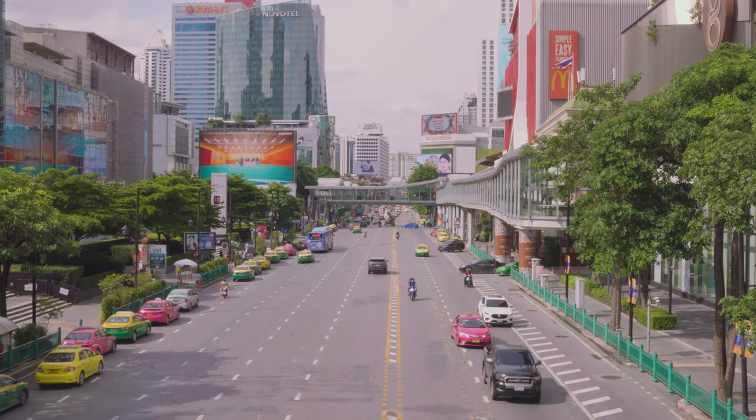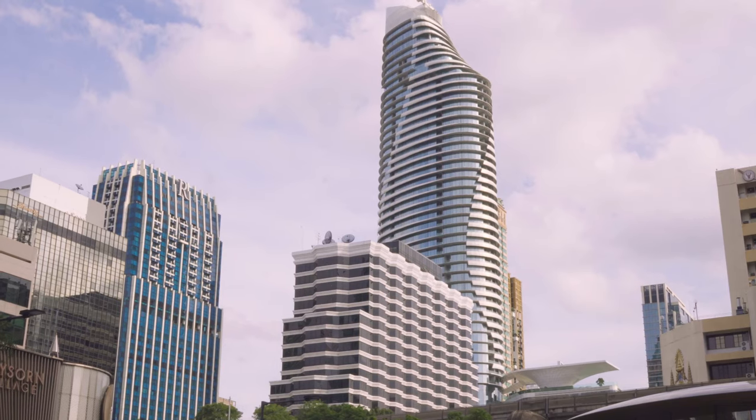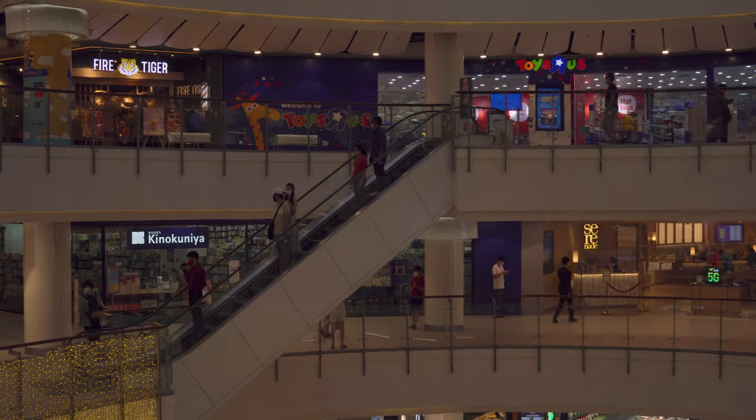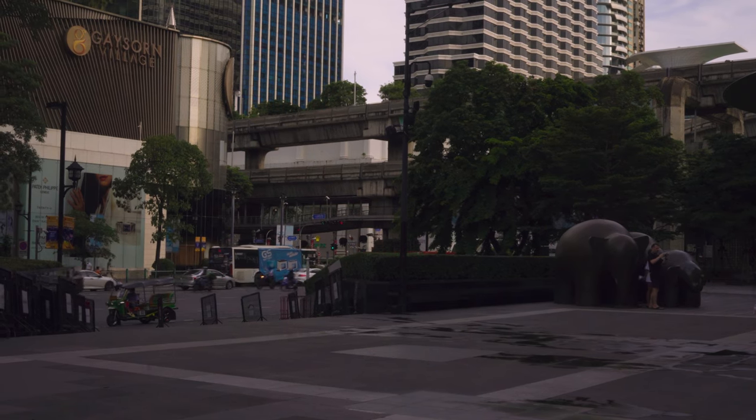The Ratchaprasong district is popular with visitors to Bangkok and locals alike. It's where you'll find nice hotels, shopping malls, shrines, and some surprisingly popular photography spots.